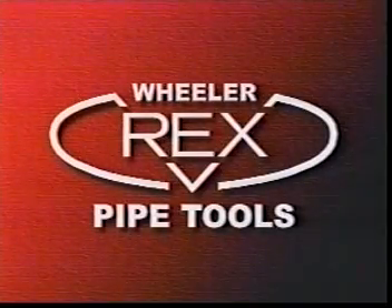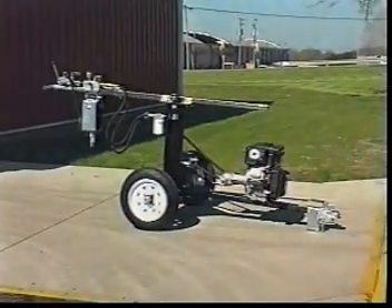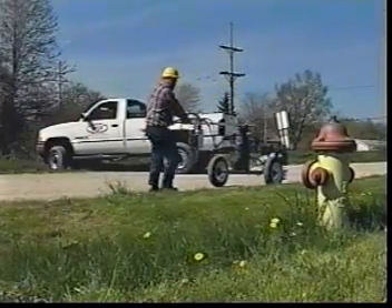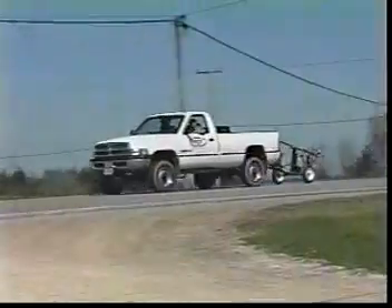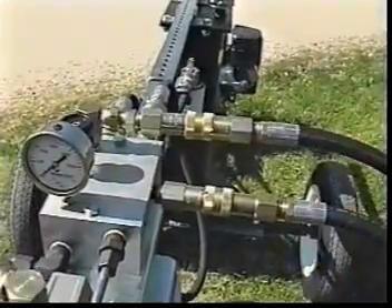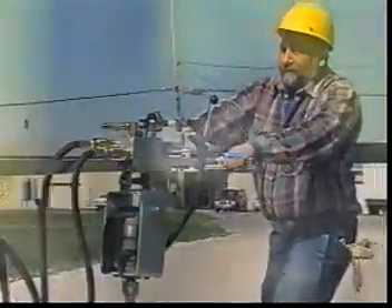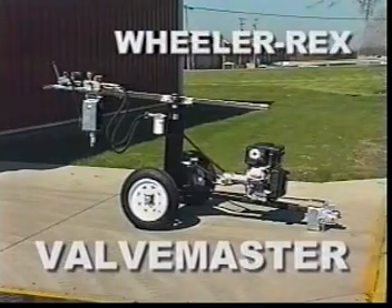Wheeler Rex, the most trusted name in pipe tools, is proud to introduce the Wheeler Rex Valve Master — a revolutionary concept in portable valve exercisers. The Valve Master has been engineered to be powerful, yet portable and easy to operate. Packed with unique features, the Wheeler Rex Valve Master delivers exceptionally high performance at low cost.